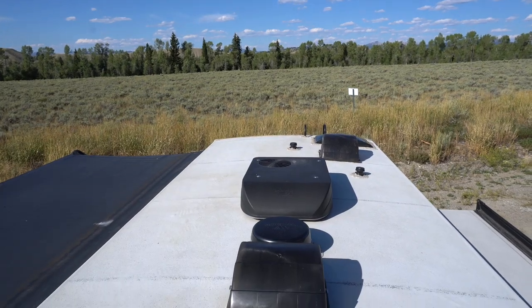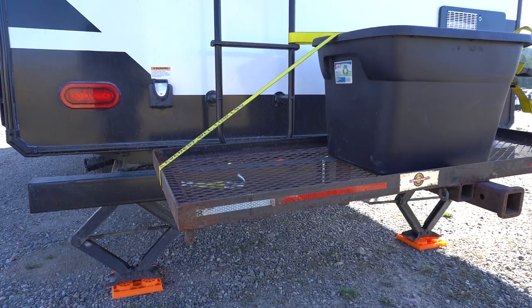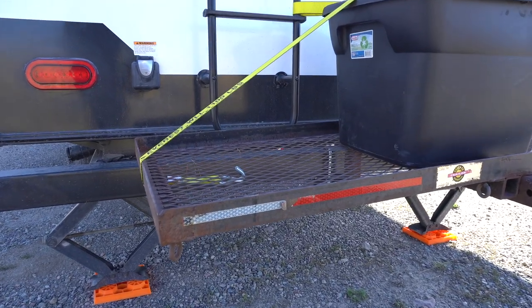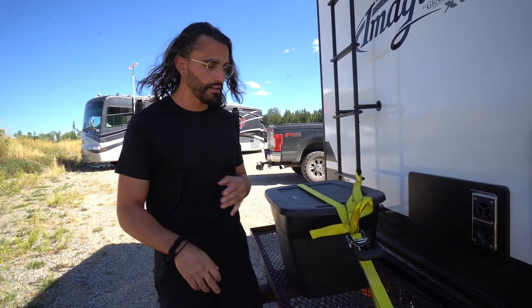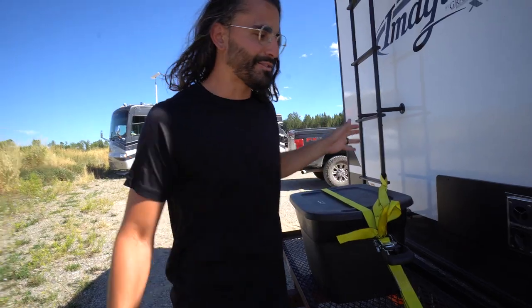We have a ladder here that leads to the roof, which is actually where I keep our solar panel. We also added a cargo carrier that we've used for different things — we've put our generator on here, and right now it's holding our black tank sewage tub because we want that outside of the truck.